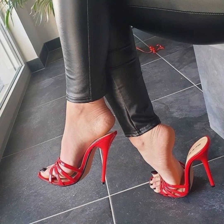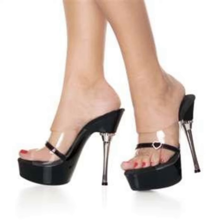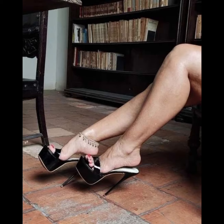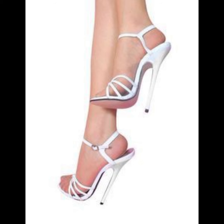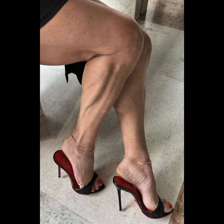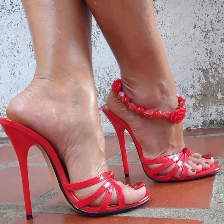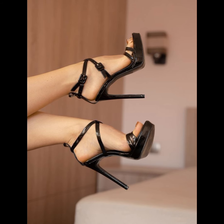Hey there, heel lovers! Welcome to our fabulous new channel all about heels — Style Sense. What's up guys, come back with another awesome video. I'm Chani, your ultimate guide to everything heels related. Get ready to step into our styles, trends, and killer shoe games. Let's dive right in and start this field-filled journey together.